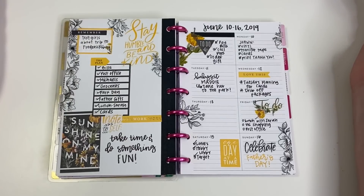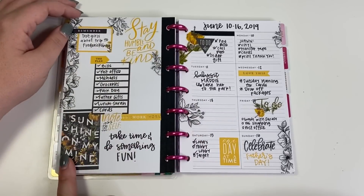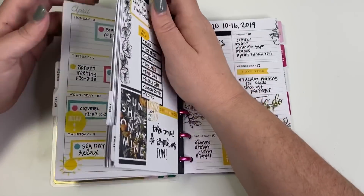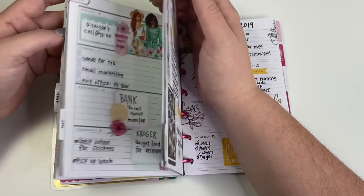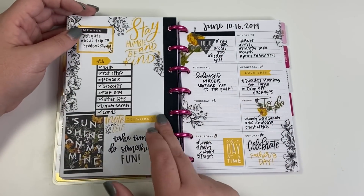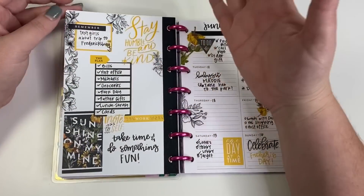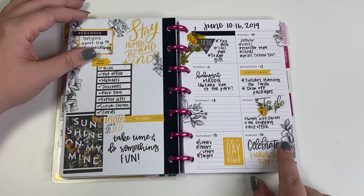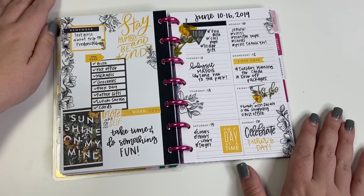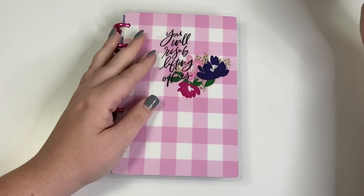The final spread is black and yellow. This was the first dashboard spread where I created my own left side using stickers — rather than journaling cards covering the left like the previous one, this one uses blank paper with stickers. I love the black and yellow color combination. This is one of my favorite spreads and I think it turned out really cute.